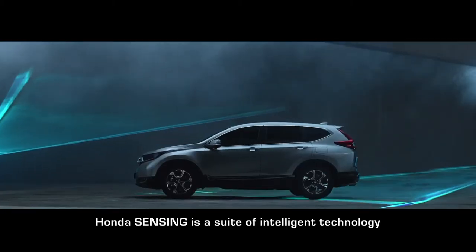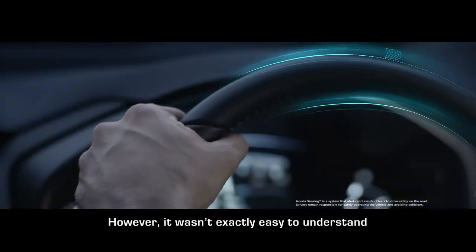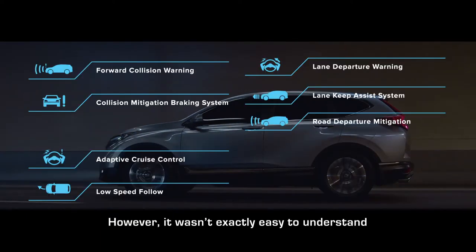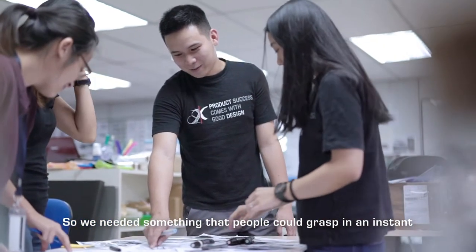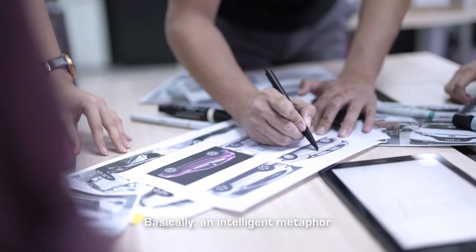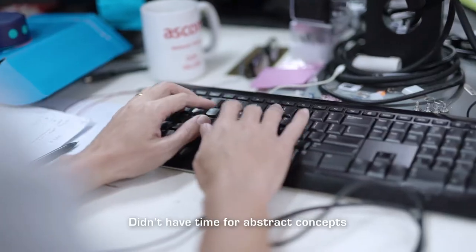Honda Sensing is a suite of intelligent technology that keeps you safe on the road. However, it wasn't exactly easy to understand. Told you. So we needed something that people could grasp in an instant — basically, an intelligent metaphor. A tangible experience for people who didn't have time for abstract concepts.